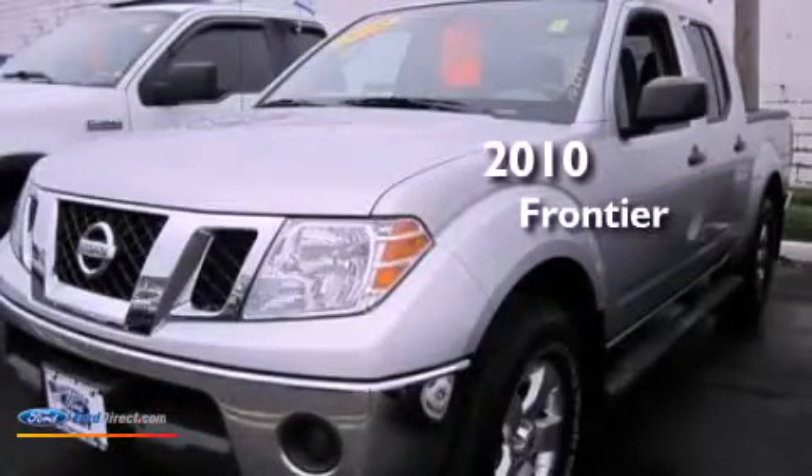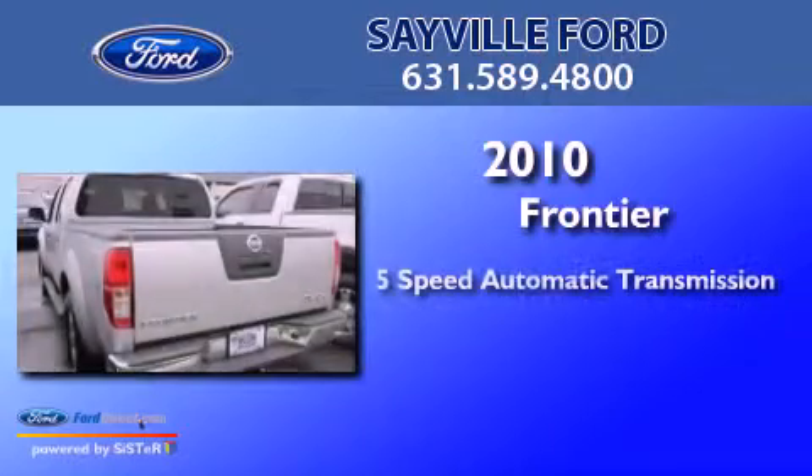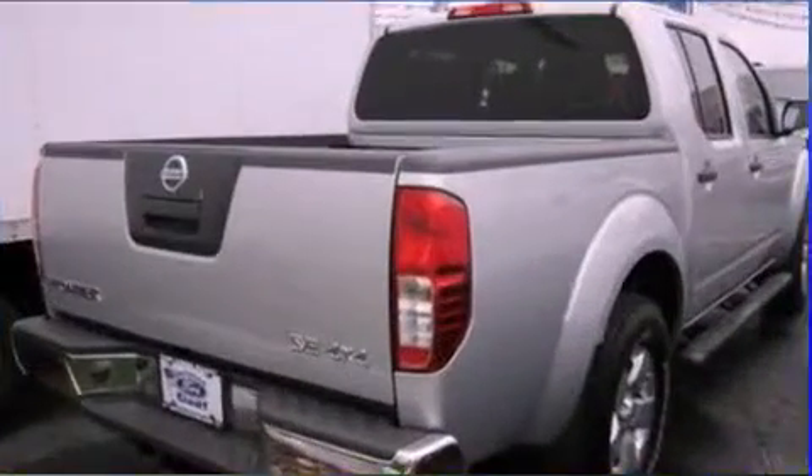This is a 2010 Nissan Frontier. This truck has a 5-speed automatic transmission, a 4.0-liter V6, and 4-wheel drive.